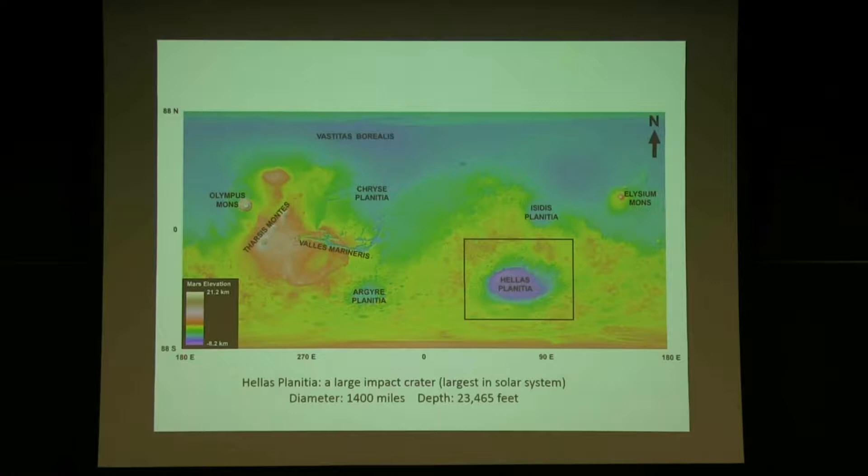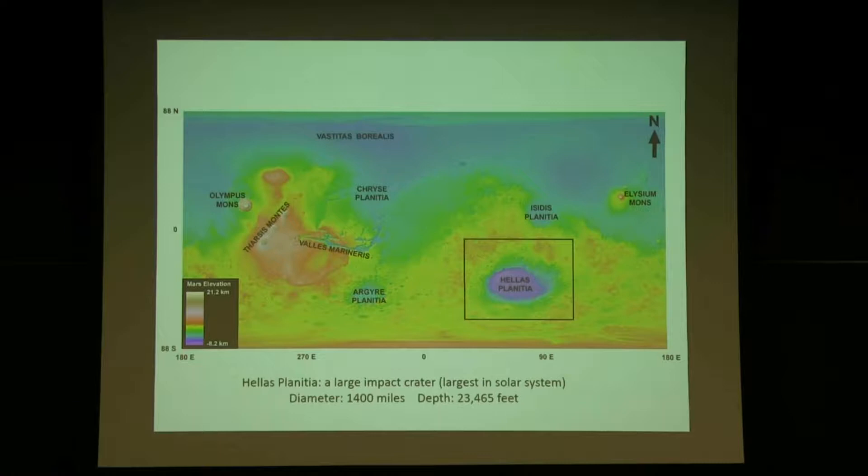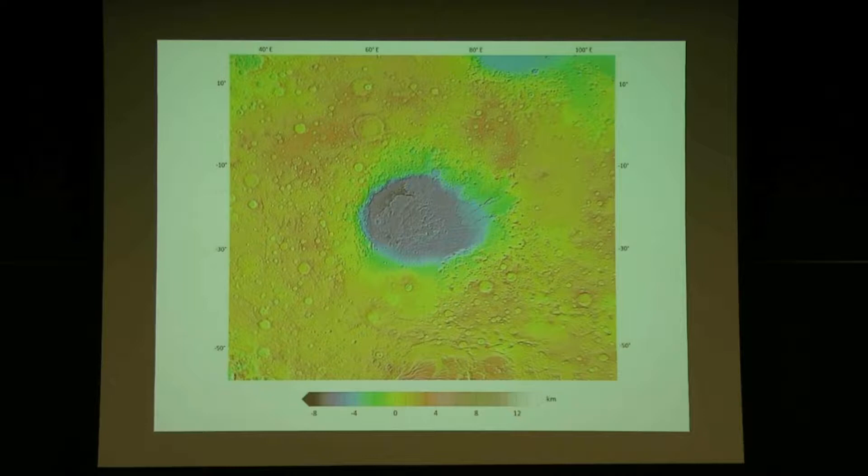If you look carefully at about 2:30 to 3 o'clock on the map, you can see those two outflow channels. Here's a close-up: the two channels are right here, flowing downhill from the rim of the crater down into the crater.